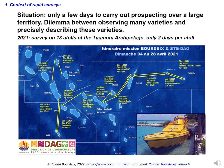As an international expert, Dr. Roland Boerdykes was very often confronted with situations where he only had a few days to carry out prospecting over a large territory. In this situation, there is a dilemma between observing many varieties and precisely describing these varieties. The more time we spend describing a variety, the less time we will have to assess the richness of the territory in terms of coconut varieties.